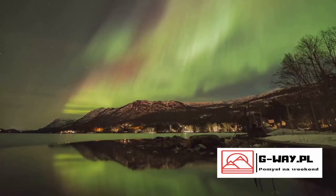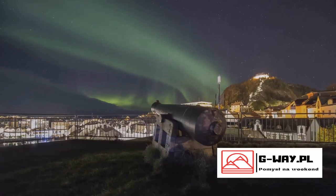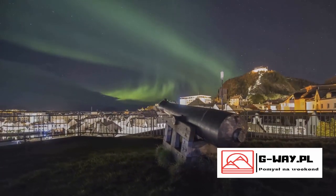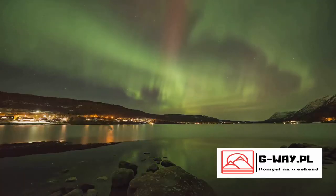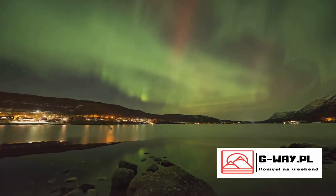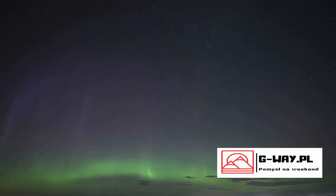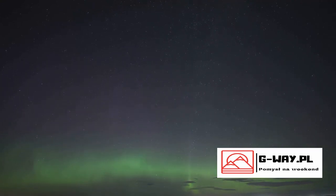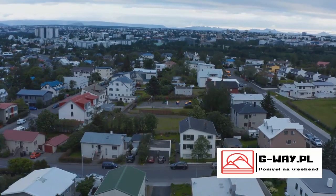Also, the intensity of the colors can vary. Factors like solar activity, the clarity of the atmosphere, and even the viewer's eyesight can influence how vivid the colors appear. In essence, the Northern Lights are a cosmic dance of energy and light, painting the night sky with a palette that changes with every performance. Each color represents a different gas, a different altitude, a different interaction — so each color of the Northern Lights tells a unique story of its own.